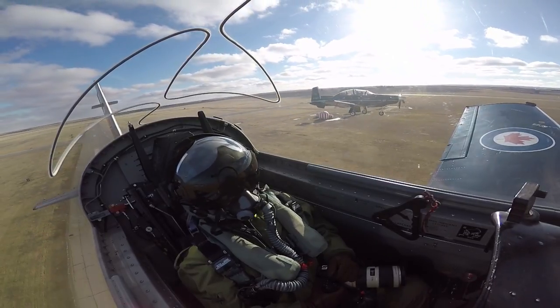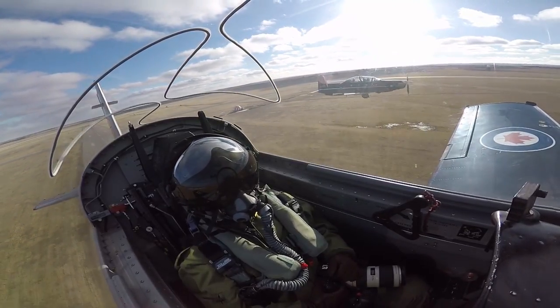Here at 15 Wing Moose Jaw, we are more than just the Snowbirds, what people normally associate with us. Here we have 2 Canadian Forces Flying Training School, which is where every single last Royal Canadian Air Force pilot does their Phase 2 flight training.